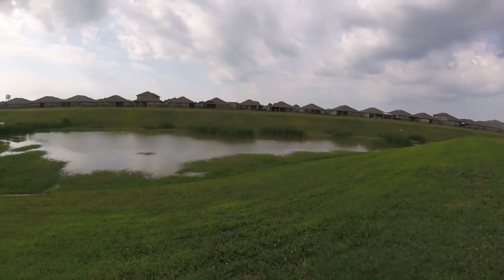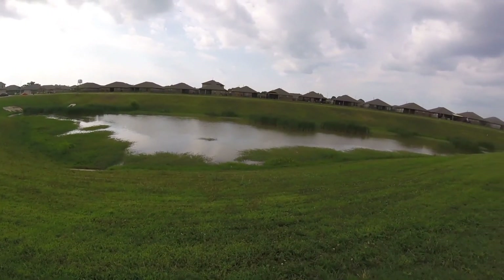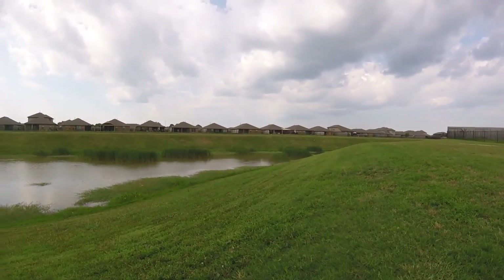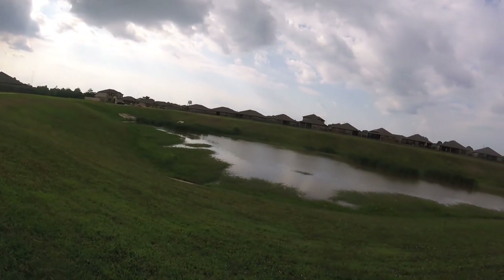Hello YouTube, RealShooting here. In today's video we're gonna be fishing a new pond. This pond is actually new to me — I've never fished it. I actually live in this neighborhood, we just moved here recently. I saw online that people posted they do catch bass in here. This is a catch-and-release only pond.